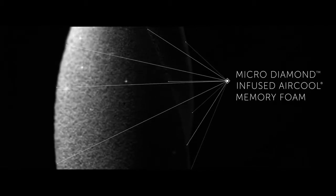Featured models include a layer of micro diamond-infused foam, a highly conductive material that moves heat away from the body for a cool, comfortable sleep.